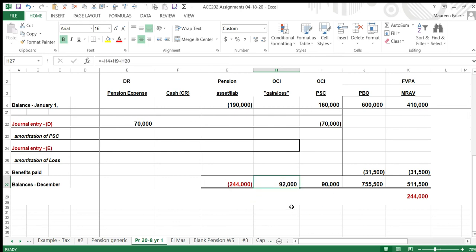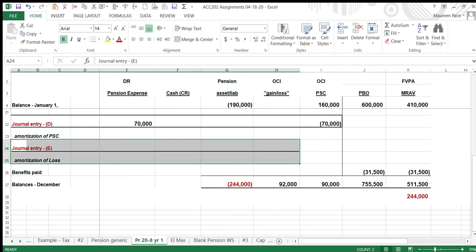Next year, you carry these balances forward and go through the same routine, which this time will include an amortization of the loss. Then there are the journal entries — they follow the yellow brick road through the worksheet.